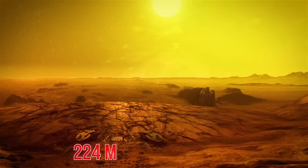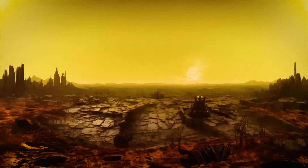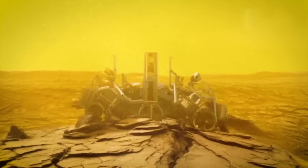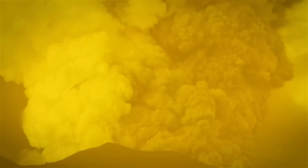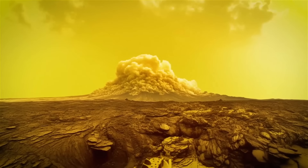The winds there are crazy fast, reaching speeds of 224 miles per hour. We spot mysterious dark streaks that refuse to budge and soak up ultraviolet radiation. The planet is packed with active volcanoes, always putting on quite a show. Molten lava flows and fiery eruptions are our daily dose of entertainment.